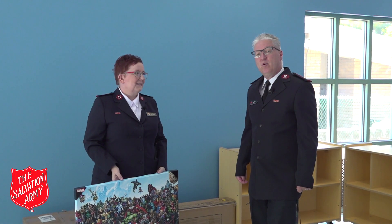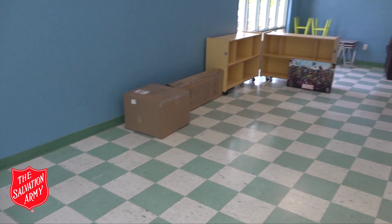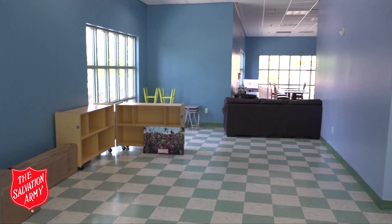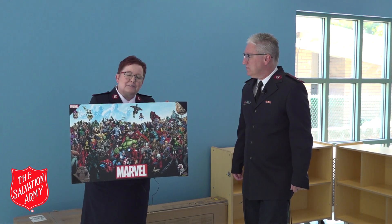We're now in our family room, which is being completely redone as a result of last year's gala event. We've ordered new furniture, had the floor redone, and repainted — this place is going to be looking great for the families. We decided on a superhero theme, so the kids are just going to love it.